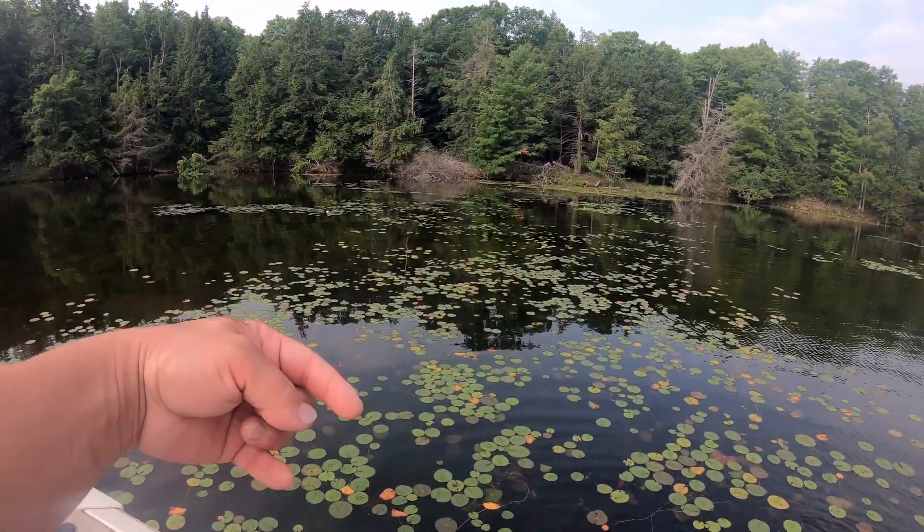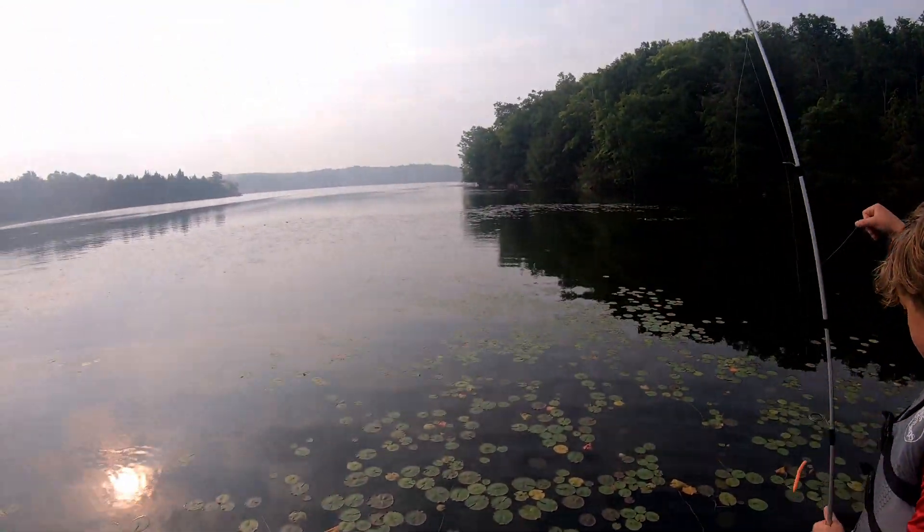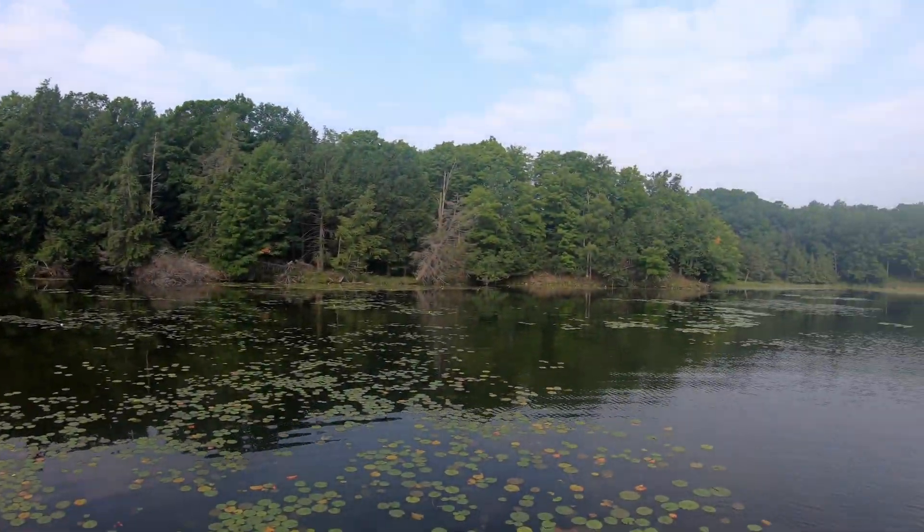They come smashing right out of these weeds here — they're just laying in these lily pad beds. Beautiful morning out here. We're going to catch more.